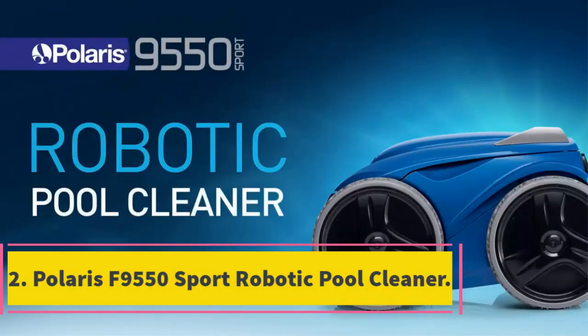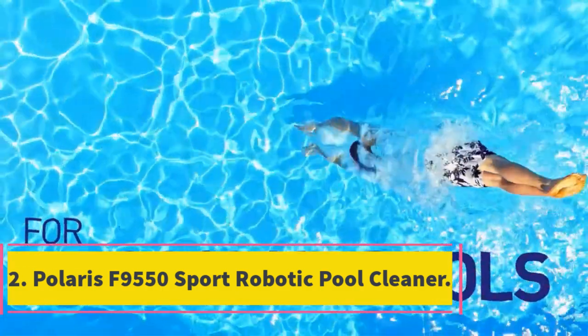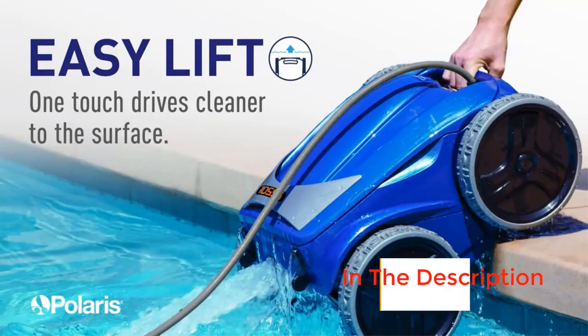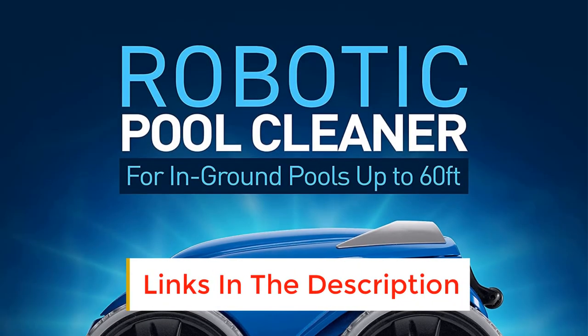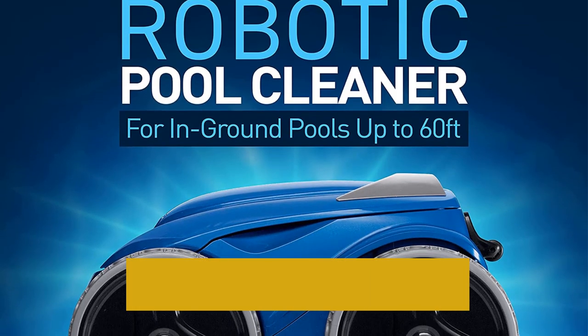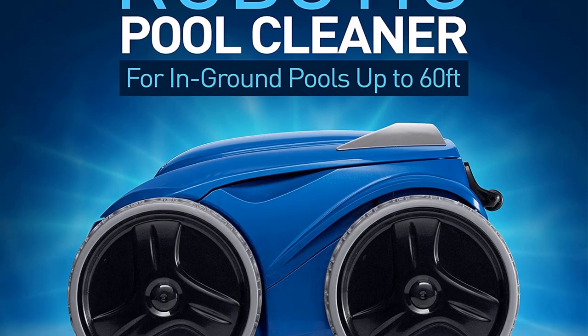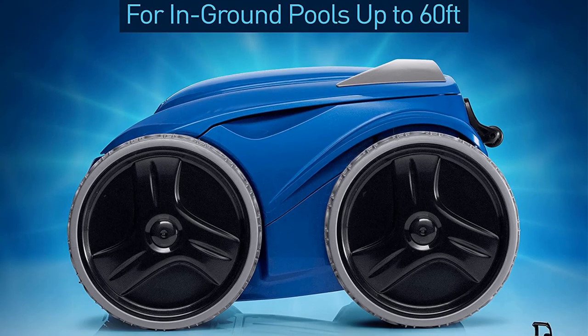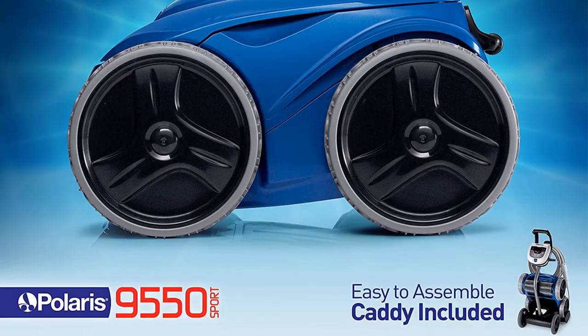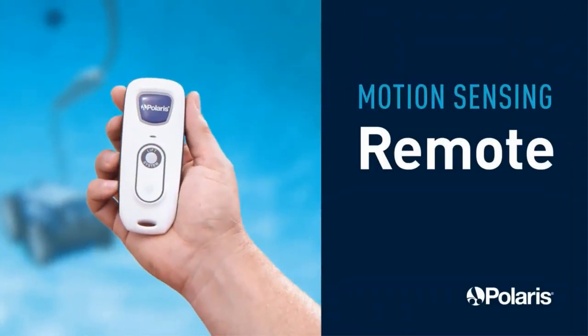Number 2: Polaris F9550 Sport Robotic Pool Cleaner. If you've got the cash to splash, the Polaris F9550 might be the pool cleaner for you. Its amazing navigation system uses what Polaris calls Active Motion Sensor Technology. This allows it to map even free-form pools, so it will clean every inch without missing a spot. And it comes with 70 feet of cable, so it will cover larger pools too.